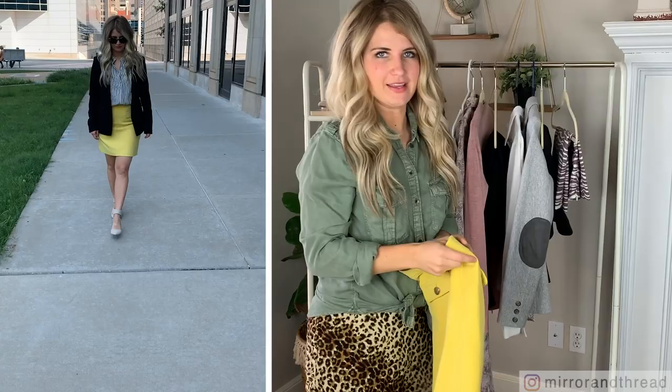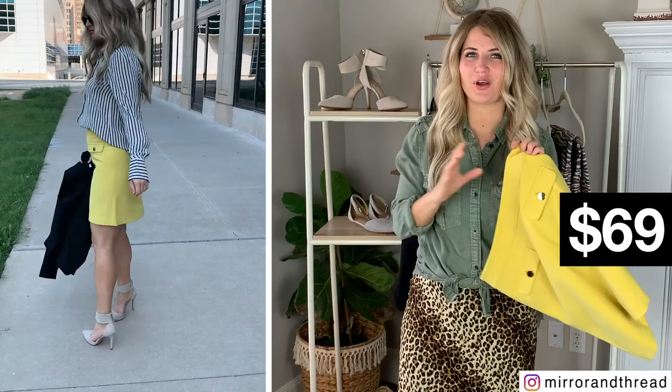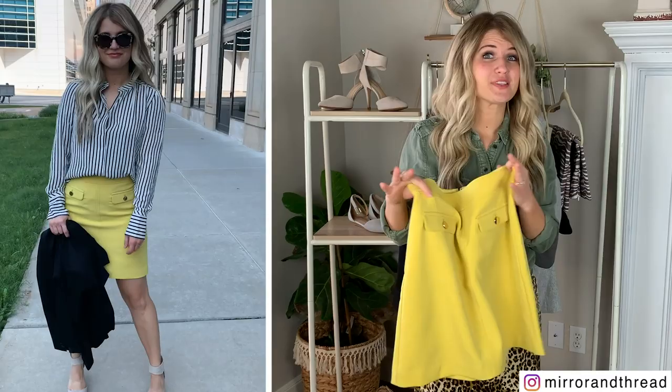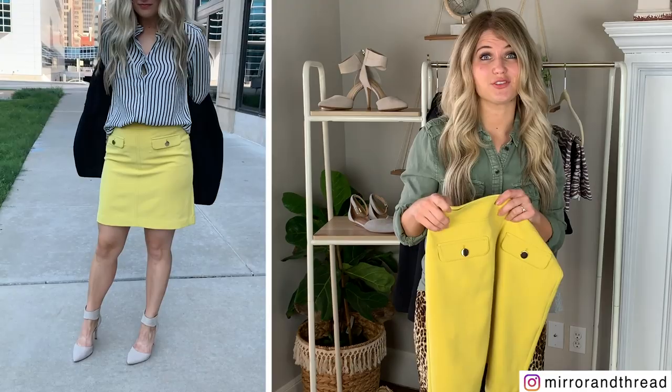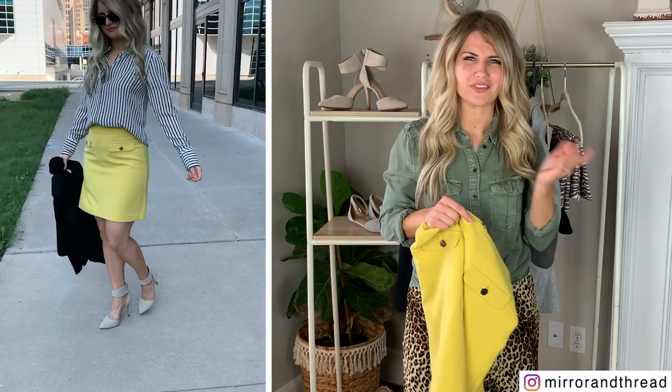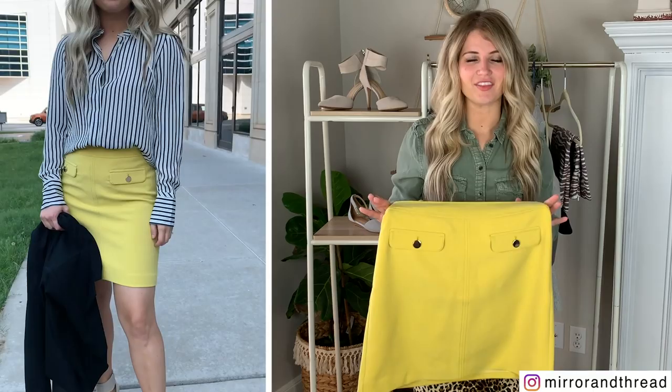This is my favorite thing of the whole tryout, so I'm starting with it right away — it's this little yellow shift skirt. All of this is from Loft. If you haven't checked them out for workwear, I definitely recommend them. They have really good fits, great quality clothing, and they run good sales all the time. There's actually a sale going on right now and every single one of these items is either 30, 40, or 50% off depending on the item. I love them for workwear — they always nail it on fit and quality.